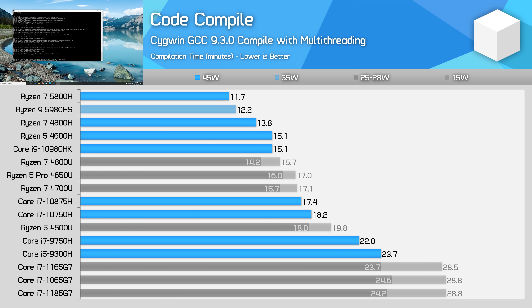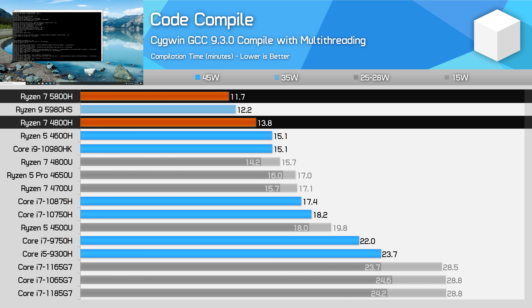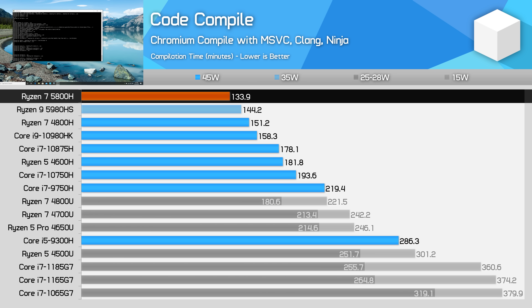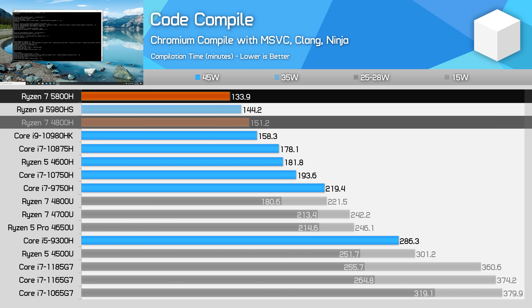Code compilation is one of Ryzen's stronger workloads. In GCC compilation, the 5800H completed the workload 18% faster than the 4800H, putting it well ahead of Intel's equivalent processors. In Chromium compilation, the 5800H is 13% faster than the 4800H, and not as dominant relative to Intel processors, but still ends up the better choice for people that want a laptop for coding work.